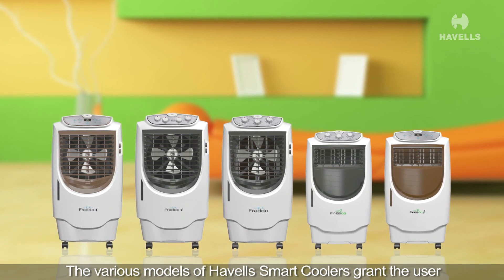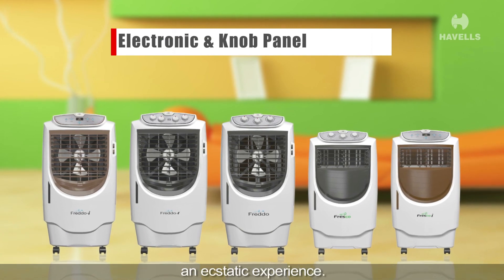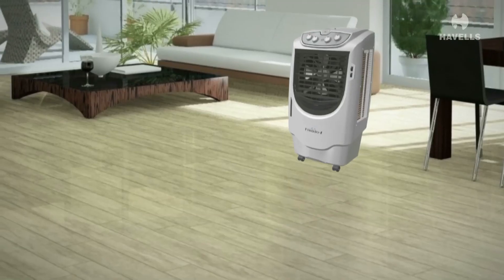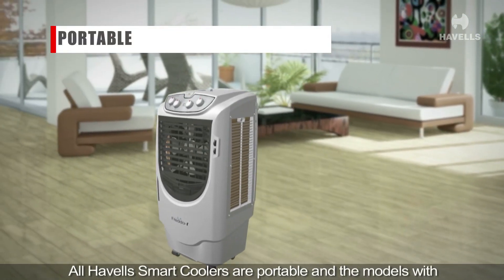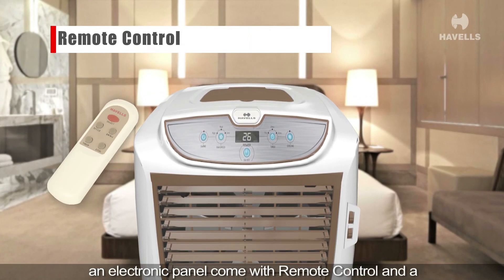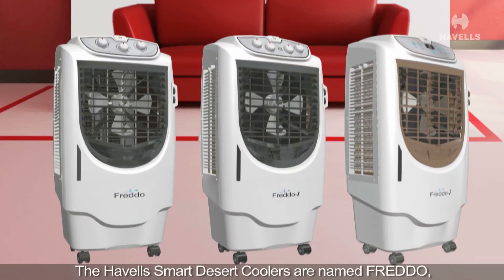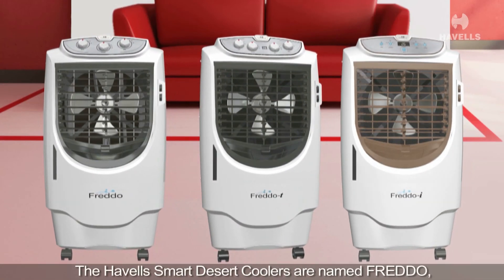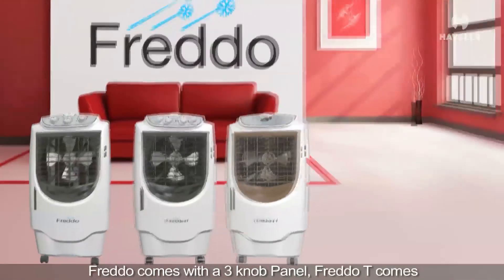The various models of the Havels smart coolers grant the user a choice of sleek electronic and knob panels for an ecstatic experience. All Havels smart coolers are portable, and the models with an electronic panel come with a remote control and a display-off function for the night.